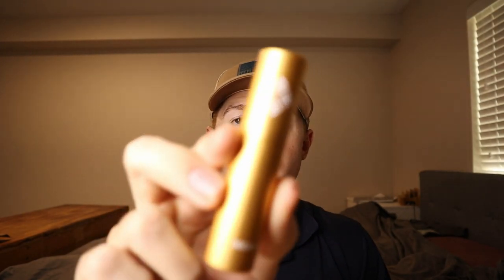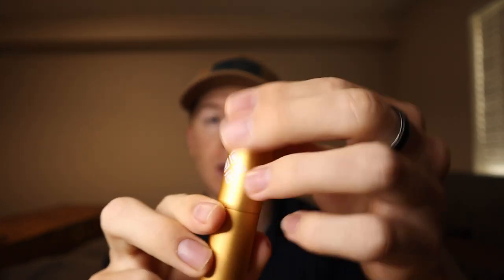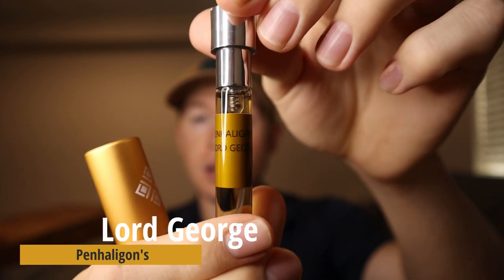Moving on to the next fragrance — it's in a copper, tan-looking travel atomizer. This is The Tragedy of Lord George, one I've been meaning to try for a long time, possibly in my top five wishlist for 2021. This is supposed to be an aromatic fougère or barbershop fragrance despite the relatively simple note breakdown: woody notes, brandy, tonka bean, and amber. It doesn't show classic fougère markers like lavender, geranium, oakmoss, or herbal notes, yet people consistently say it smells like a creamy aromatic fougère, so I'm really excited.